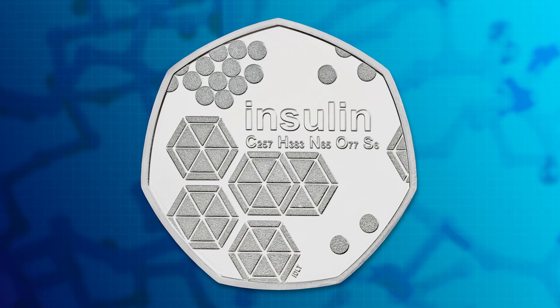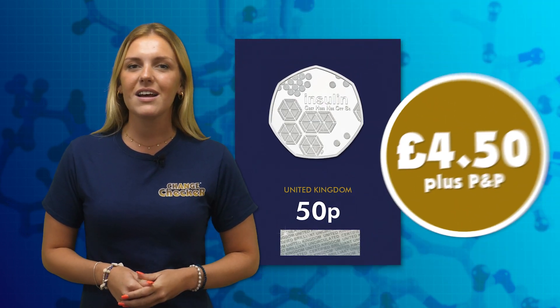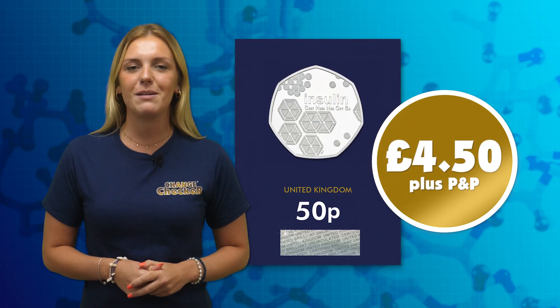So don't miss out on securing this brand new 50p for your collection. Click the link in the description box below to order yours now in brilliant uncirculated quality for just £4.50 plus P&P.